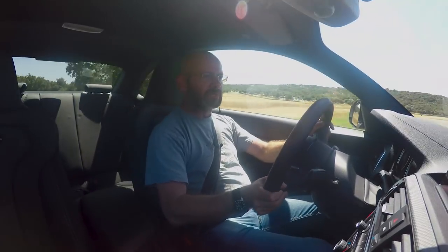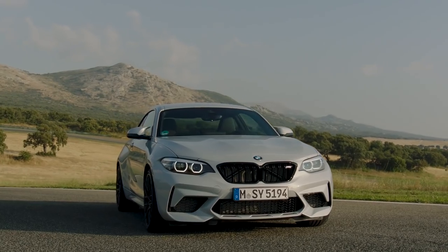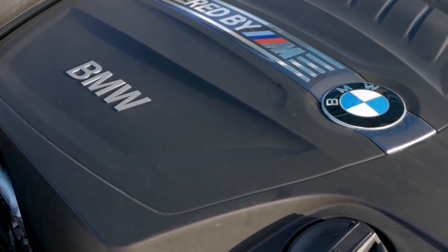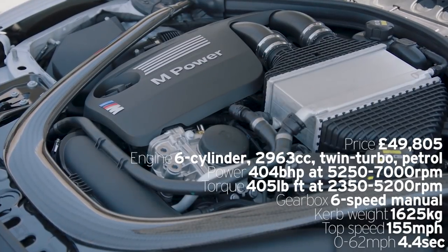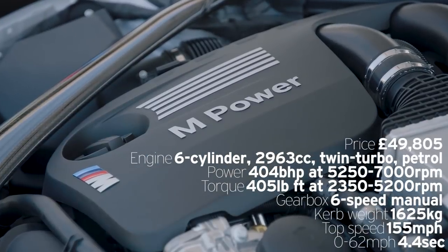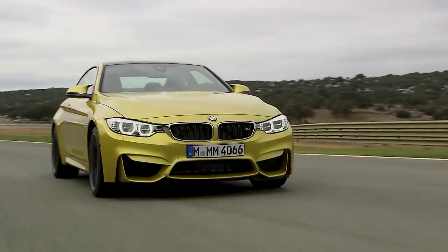I'll run you through some technical details and then we'll head out onto the road. What changes between the M2 and the M2 Competition? The big news is the new engine: previously the M2 had a single-turbocharged straight-six, which the M2 Competition replaces with the engine effectively from the M3 and M4. It has two turbos instead of one, though here it's detuned to 404 horsepower rather than the M4's 425.